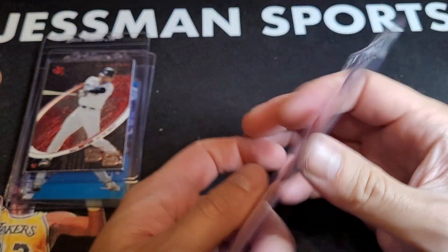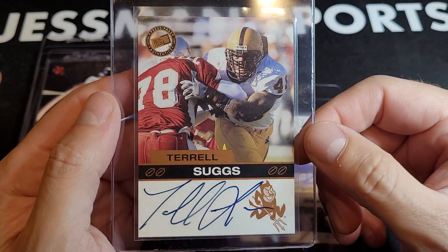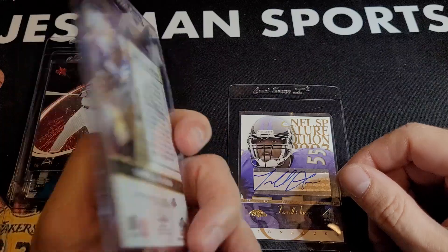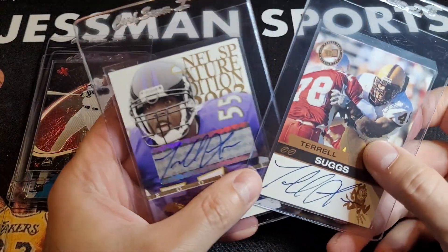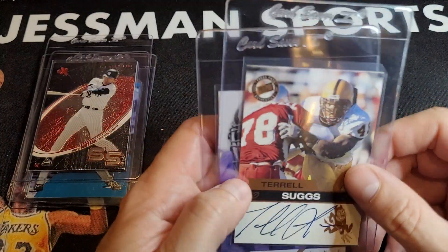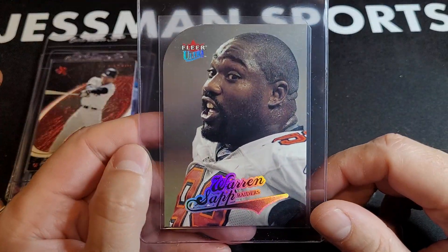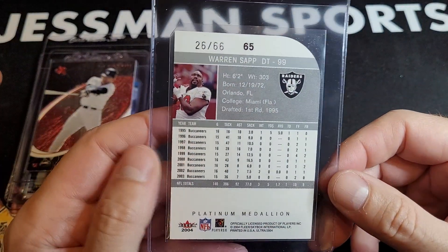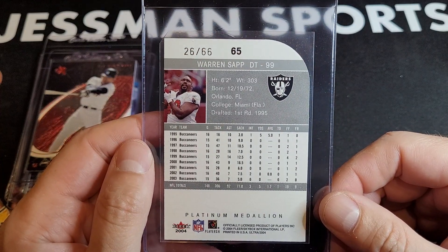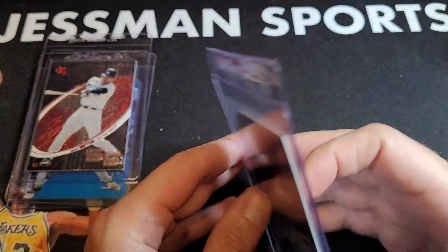Torry Holt rookie SP auto. I was following his stuff for a while, and then I don't know — it's one of those things where I ask myself: is this highly undervalued, or is it just never going to catch on? That's the debate I run in my head sometimes. This looked pretty clean; it was sitting as a buy-it-now for what I thought was an underappreciated price, so I snapped it up. It's out of 66. We'll see — maybe I'm wrong.